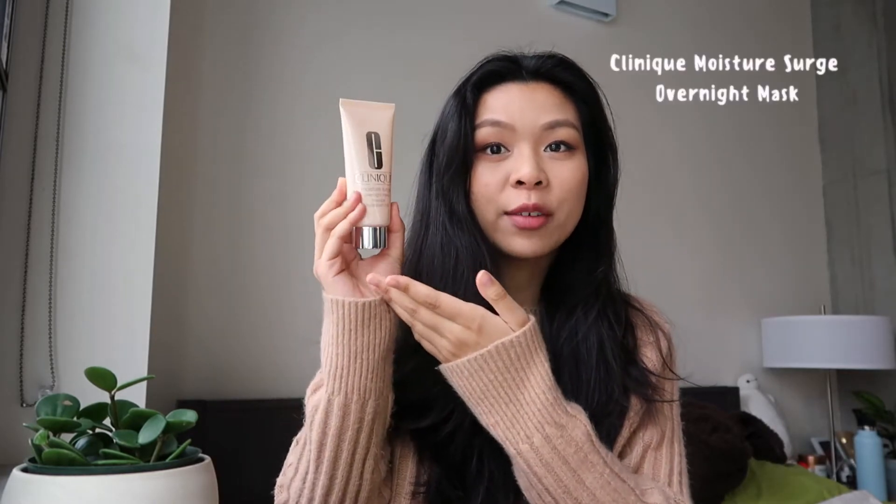If you're not moisturized enough after using the moisturizing lotion and the Laser Focus serum, I highly recommend this Clinique product. It is the Clinique Moisture Surge Overnight Mask. For the days that are super dry in the winter or super hot and dry in the summer, I like to go in with this at night — and like it says, it's an overnight mask. It is very thick and very hydrating. After using this product at night, I will wake up having extremely smooth skin. It really helps plump and restore and hydrate my skin overnight. I highly recommend this.